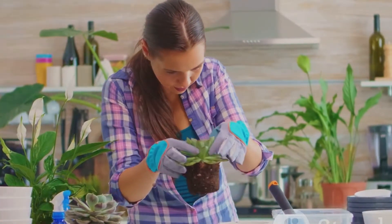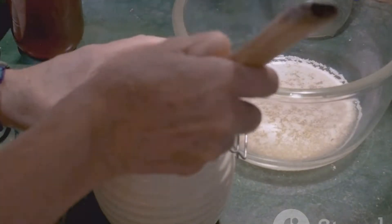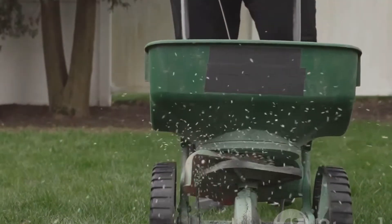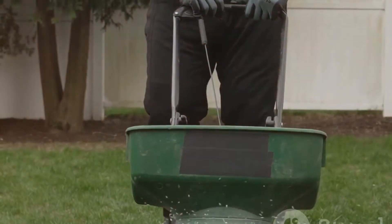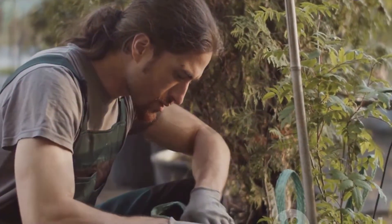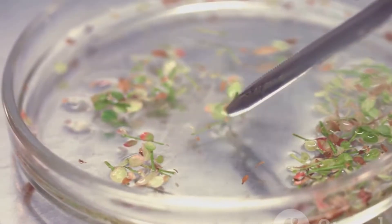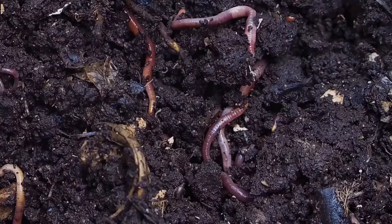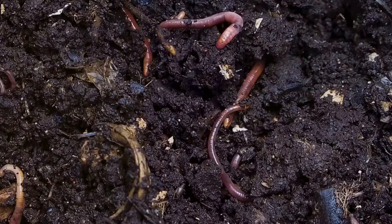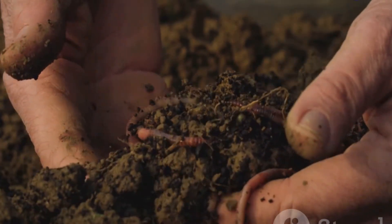The internet is awash with recipes for yeast fertilizer, each claiming to be the ultimate elixir for plant growth. Most involve dissolving sugar in warm water, adding yeast and letting the mixture ferment for a period ranging from a few hours to a few days. Some recipes advocate for adding other ingredients like grass clippings, fruit peels or Epsom salts, supposedly to enhance the fertilizer's potency. However, it's essential to approach these additions with a healthy dose of scepticism. While some ingredients might contribute minor nutrients, the primary benefit of yeast fertilizer likely stems from the yeast itself and its activity rather than the added extras. The fermentation process generates beneficial microbes that can improve soil structure and nutrient availability, but the complexity of these interactions makes it difficult to pinpoint the exact role of each ingredient in a homemade concoction.